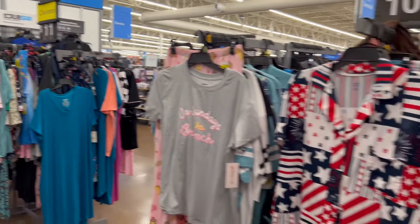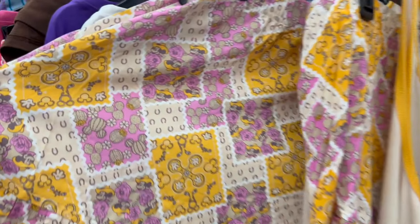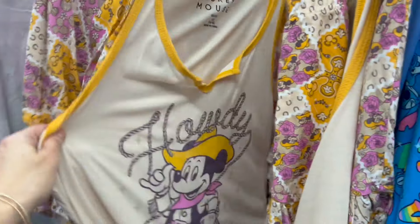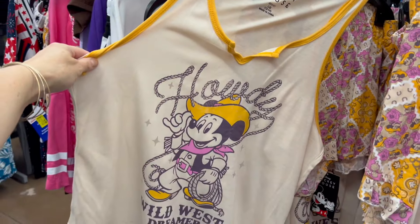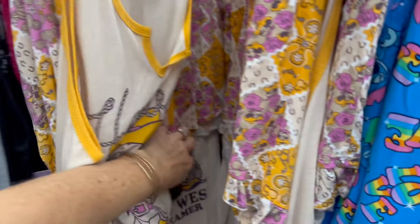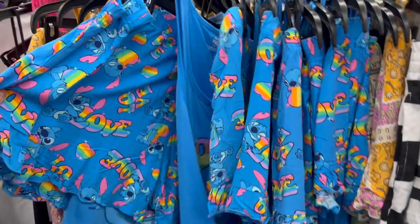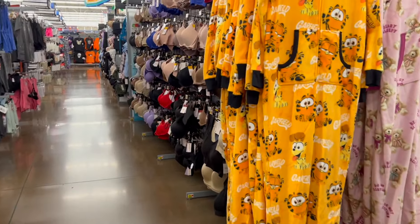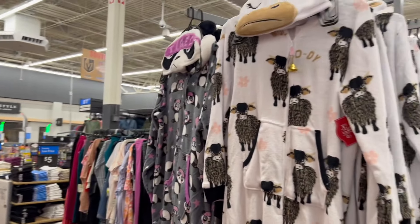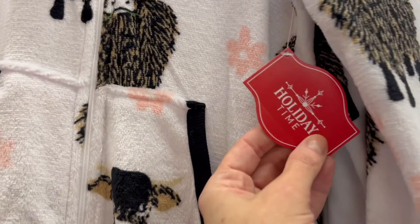Ten bucks! 90s shorts — oh my gosh — little cactus, this is Mickey, Wild West Dreamer, that is cute. Howdy! This says $14.98. We have Stitch — just look for all this stuff to be on clearance, you guys. All of it's going to be on clearance. Looks like we have another brand new union suit, part of the Christmas edition.